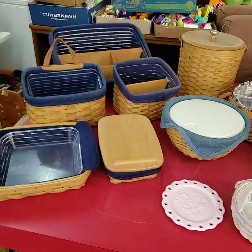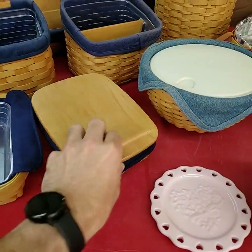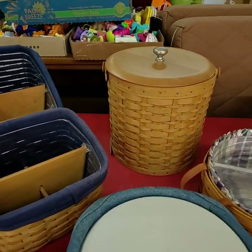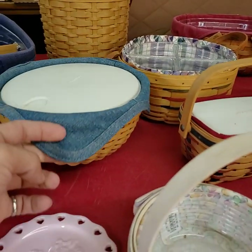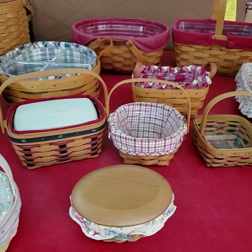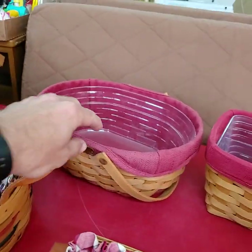Next, Longaberger collection here folks. There will be more Longaberger for next week as well — a lady started bringing down her collection for us.